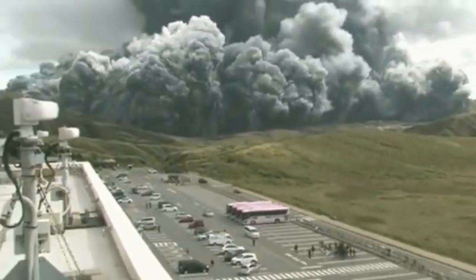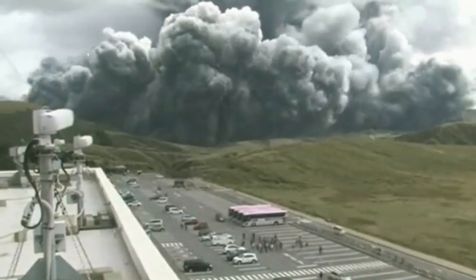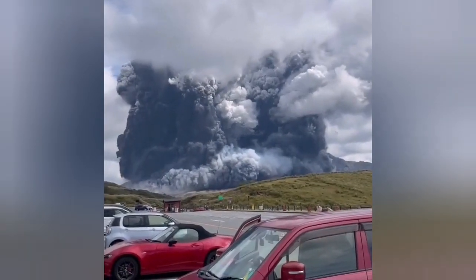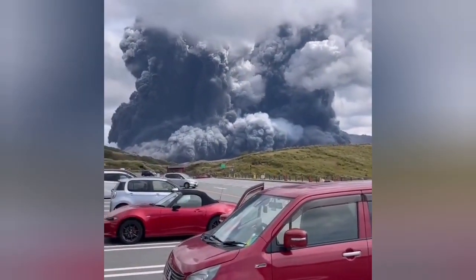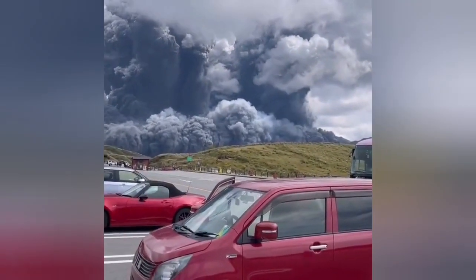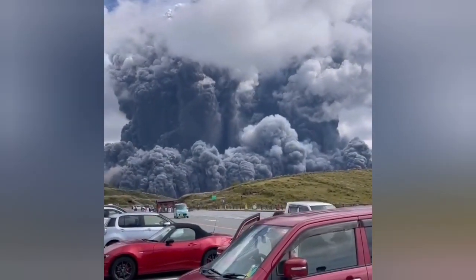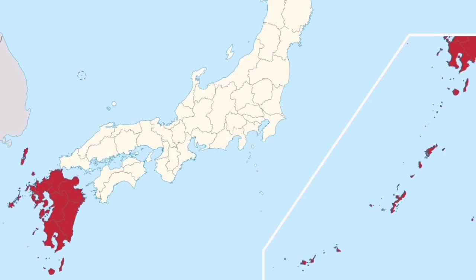From the different angles you can see the massive eruption. This is from the car park — that place you saw in the previous video. Somebody standing there, cool-headed, and just filming it.